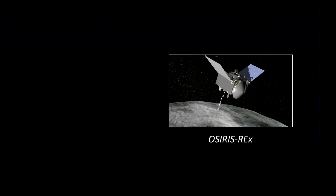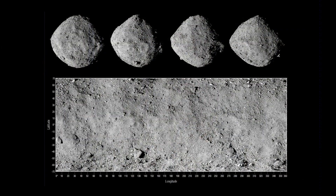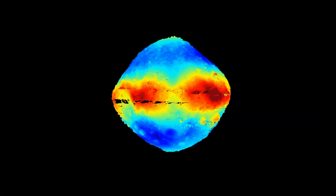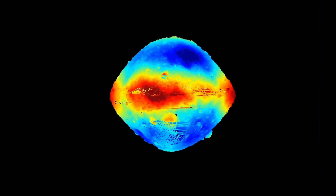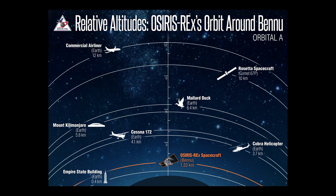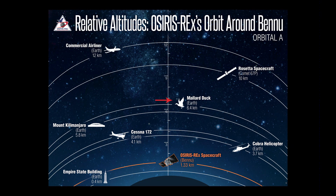On to the other mission, OSIRIS-REx — the United States mission to Bennu. It's mapped out Bennu completely. Those are the four sides of Bennu taken from imagery, and this laser altimetry was just released today. You can see that characteristic diamond shape of a fast-spinning asteroid — they both have that shape. OSIRIS-REx is only a little over a kilometer above the surface. Bennu is so low mass that to be in orbit around it, it has to be very close to the surface. A mallard duck would fly much, much higher than OSIRIS-REx is over the surface.